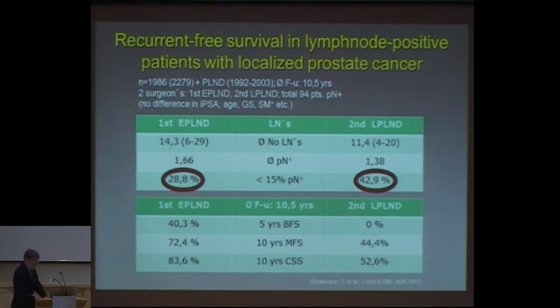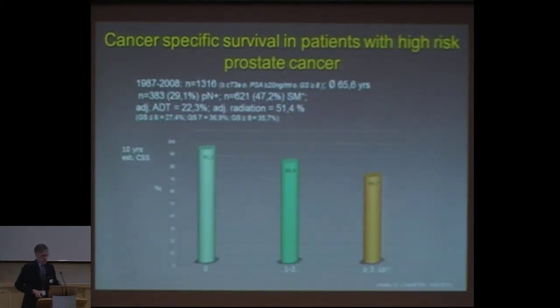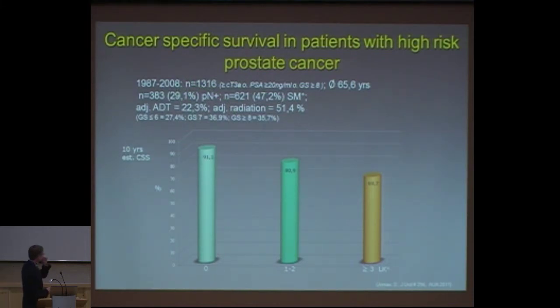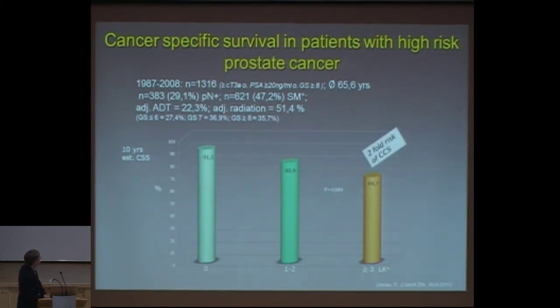Because five-year biochemical-free survival was zero percent for the limited dissection — he just missed the relevant nodes. On the other hand, the first surgeon showed 40% biochemical-free survival, was superior in metastatic-free survival, and in clinical cancer-specific survival: 83 to 84% versus 53%. So again, it's important where to take nodes. You can say one or two positive nodes, or if less than 15% of overall dissected lymph nodes are positive in an extended PLND, you are on a good side. You take out 30 lymph nodes, 15% — two of them positive — you are fine. Another paper by Geno with a similar concept: positive nodes in 30% of patients with zero lymph nodes — 10-year overall survival 91%. With one to two nodes: 81%. With three nodes it dropped to 70%, with a two-fold risk of cancer-specific death.